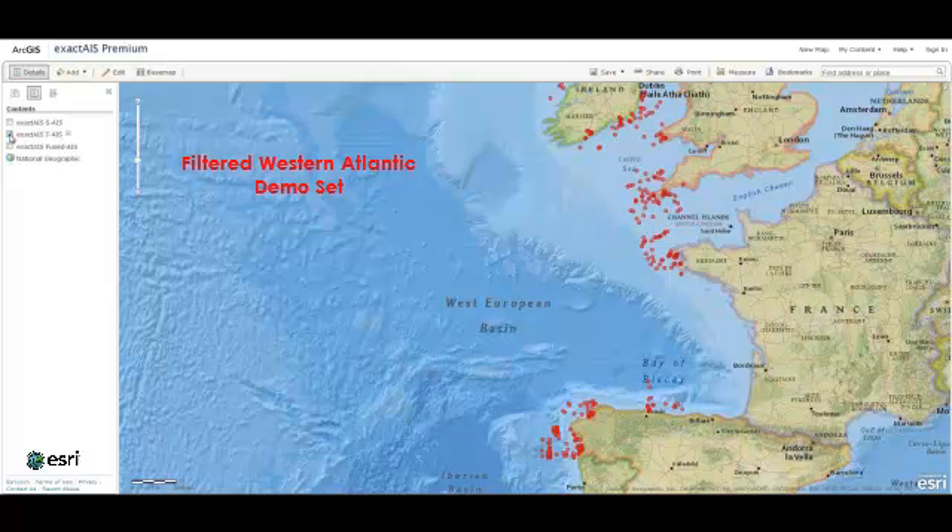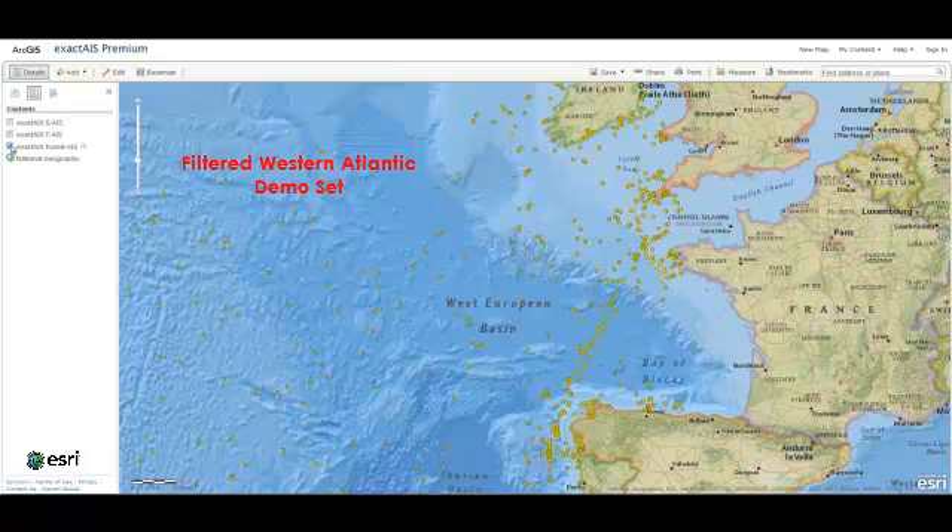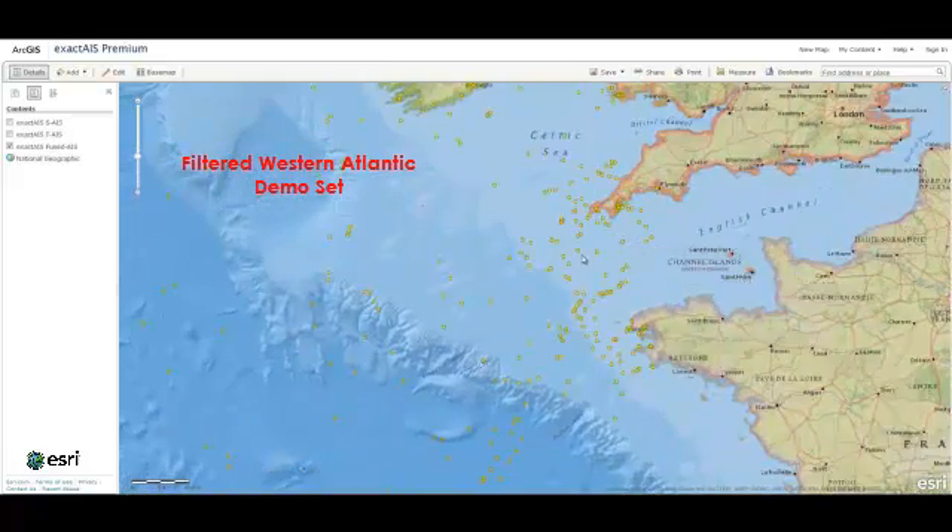ExactAIS Premium is a single source data set that provides a complete maritime picture fusing multi-sensor feeds. We have already de-conflicted the data, eliminating any duplicates and merging information, saving our users a potentially costly exercise and allowing for immediate use on delivery.